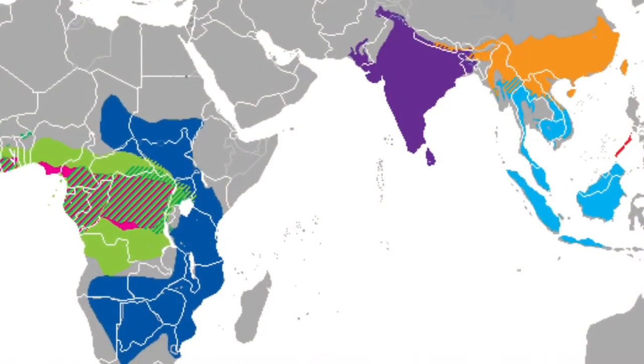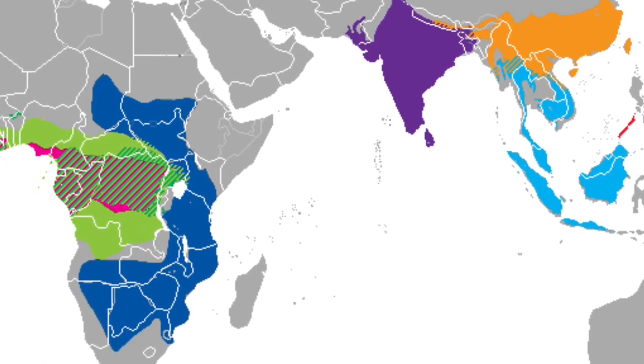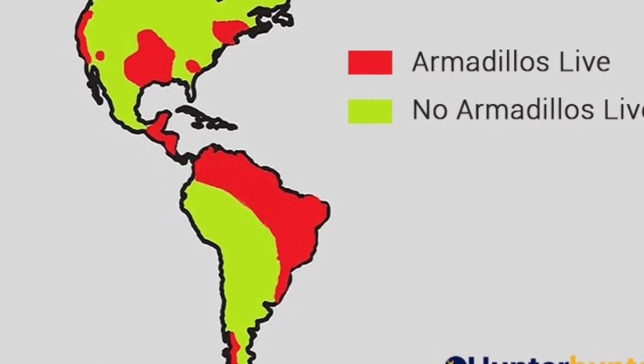Also, pangolins live in Sub-Saharan Africa and Southeast Asia, whereas armadillos live in North, Central, and South America.